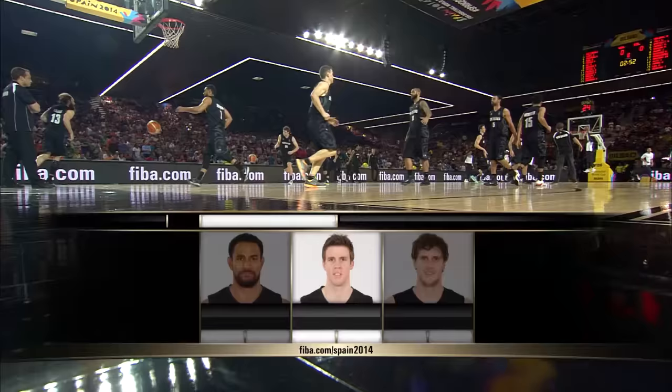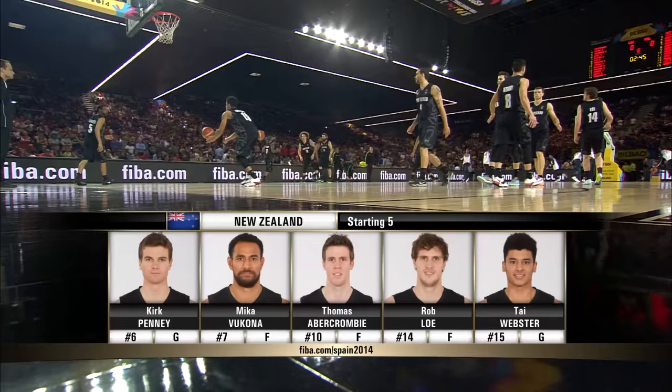Here's the starting lineup with Kirk Penny at the guard, Mika Vukona at forward, Thomas Abercrombie at forward — we spoke about him — Rob Lowe at forward, but he's more of a center, and Ty Webster at the guard.